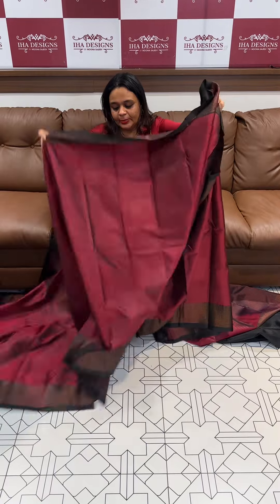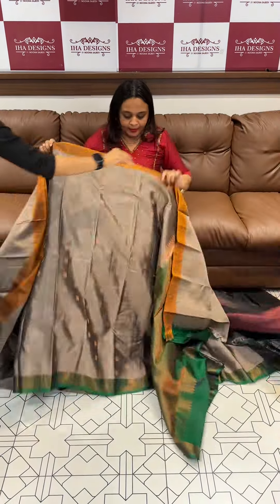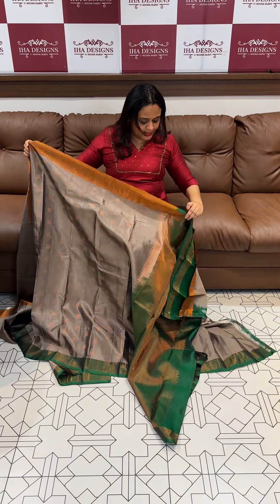₹8,950, ready for dispatch with express delivery. Maroon with black — which is my favorite. This is a mix collection of assorted items.